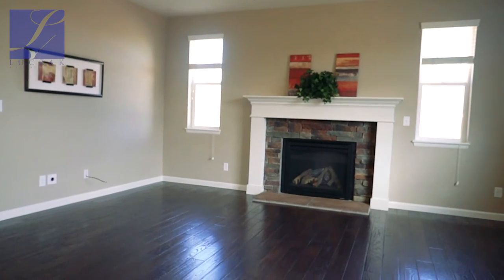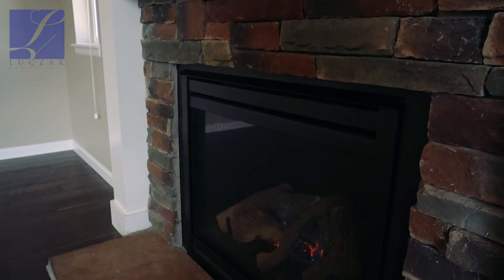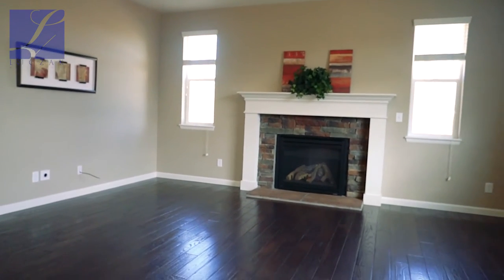You've got a great room as well with a brick-clad gas fireplace with a beautiful wood mantle. You've got a great ceiling fan there also, a lot of natural light, and a fantastic open layout for the main level.